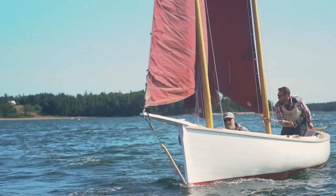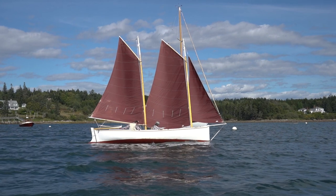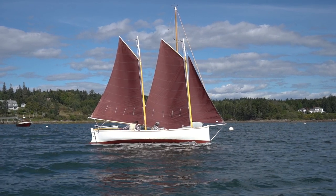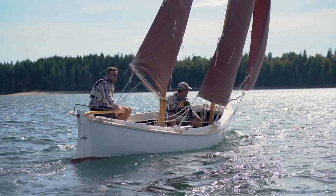She curls a beautifully arched bow wave. Her motion is comfortable as she doesn't tramp or pound, and her crew stays reasonably dry because the hull's sharp forward sections throw very little spray.